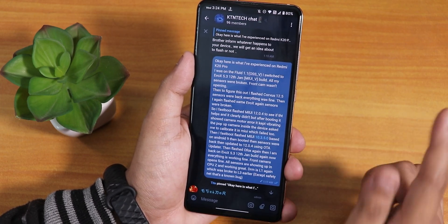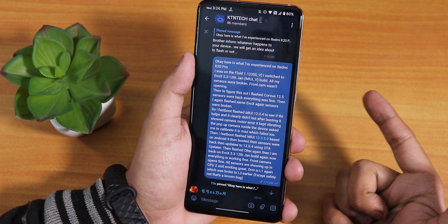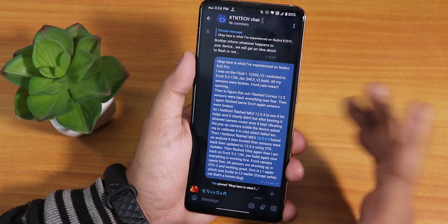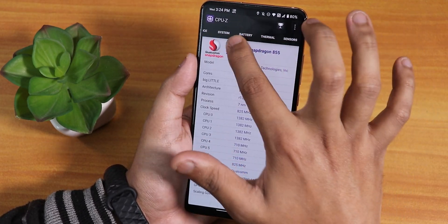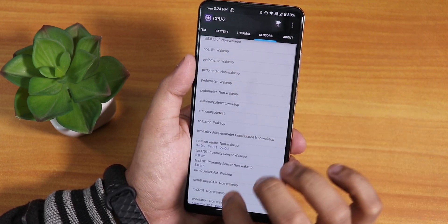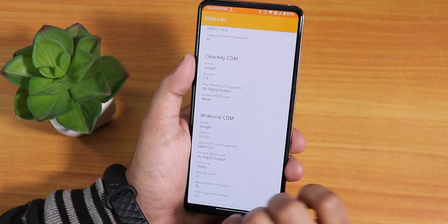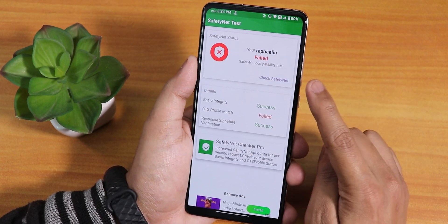So to summarize my fix: I went back to MIUI 9-base (10.3.5.0) via fastboot, OTA updated to 12.0.4, flashed Orange Fox Recovery, then flashed Evolution X again. Now if I open CPU-Z and go to sensors, all sensors are working fine with no issues, and DRM info is showing L1.